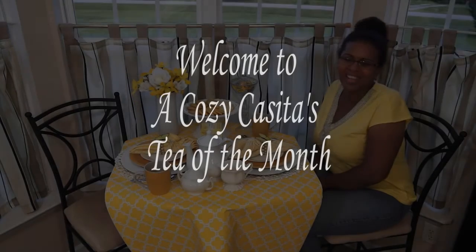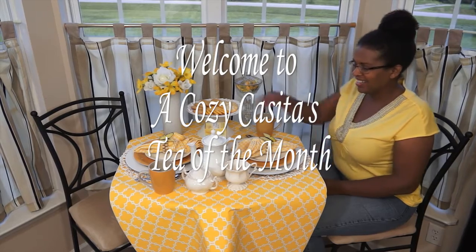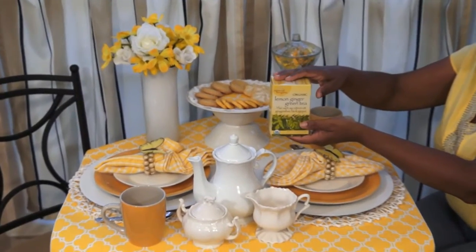Hi guys, welcome back. It's Lisa. Today we're going to be doing our tea of the month, and the tea that I'm featuring this month is Imperial Organic's Lemon Ginger Green Tea.